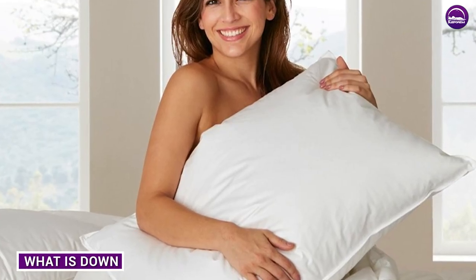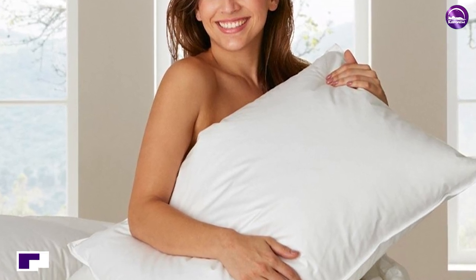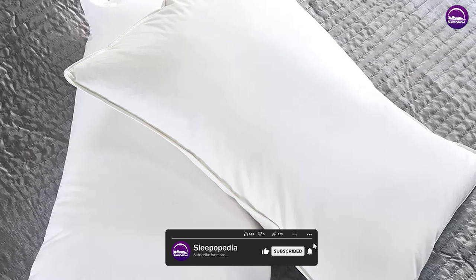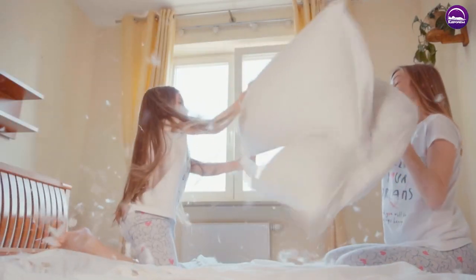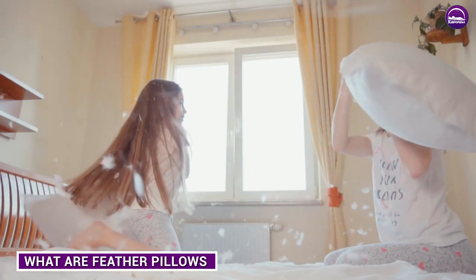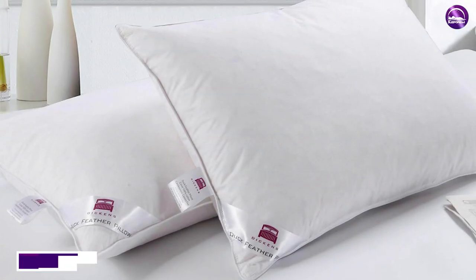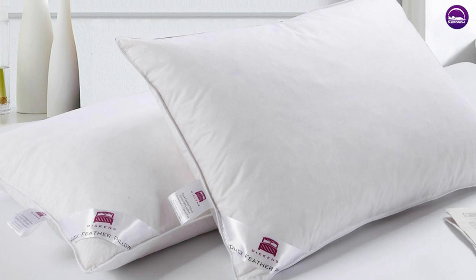Let's start with down. Down is a type of insulation that comes from the soft fluffy undercoating of waterfowl such as geese and ducks. It's a three-dimensional cluster of fibers that provides excellent insulation, making it a popular choice for pillows, comforters, and jackets. Feather pillows, on the other hand, are made from the larger outer feathers of birds and are usually used as a filler material to give pillows more structure and support.